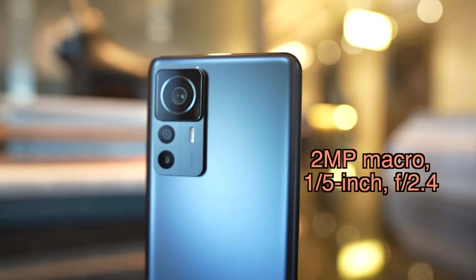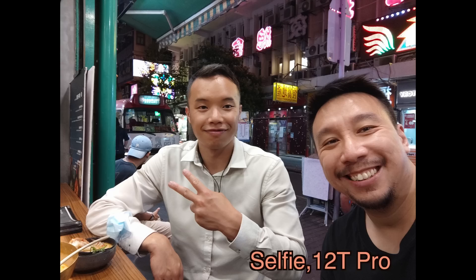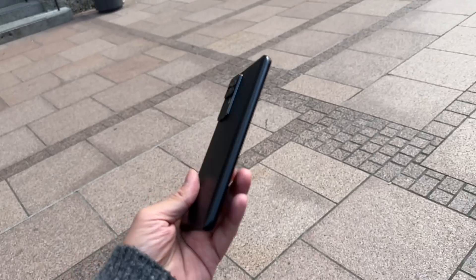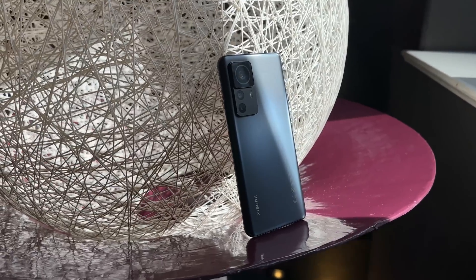Unfortunately the third camera is just a 2 megapixel macro lens. The selfie camera is a 20 megapixel camera in a hole-punch cutout, and it gets the job done. The good news is that Xiaomi is not selling the 12T Pro at a really high price. I don't have official pricing at the time of making this video, but very reliable rumors say this phone will retail for around 750 euros, which is roughly 750 US dollars.